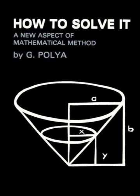How to Solve It by George Polya is a classic work that transcends disciplines, offering a timeless guide on problem-solving and cultivating mathematical thinking. Polya, a highly regarded mathematician, presents a systematic and insightful approach to problem-solving that is applicable across various fields.